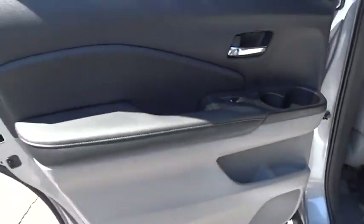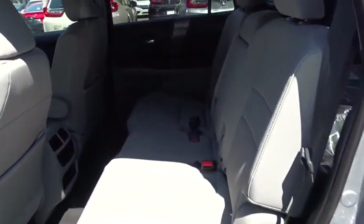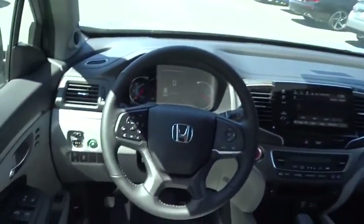Bluetooth, adjustable steering wheel, power steering, floor mats, auto dimming rear view mirror, four wheel disc brakes, keyless start, cruise control.